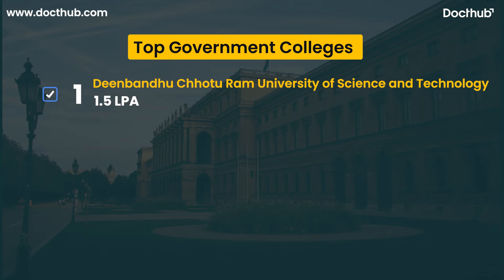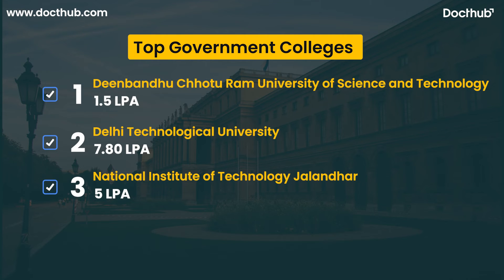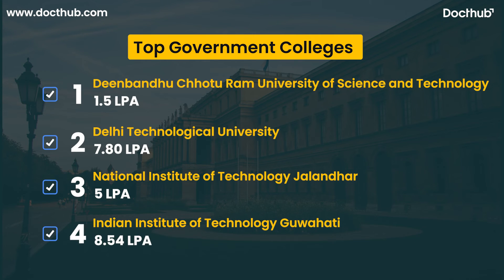The first college is Deenbandhu Chhotu Ram University of Science and Technology, with an annual fee of 1.5 LPA. Next is DTU in Delhi, with an annual fee of 7,80,000 per annum. Third is National Institute of Technology Jalandhar, with an annual fee of 5,00,000 per annum. Fourth is Indian Institute of Technology Guwahati, with an annual fee of 8,54,000 per annum.